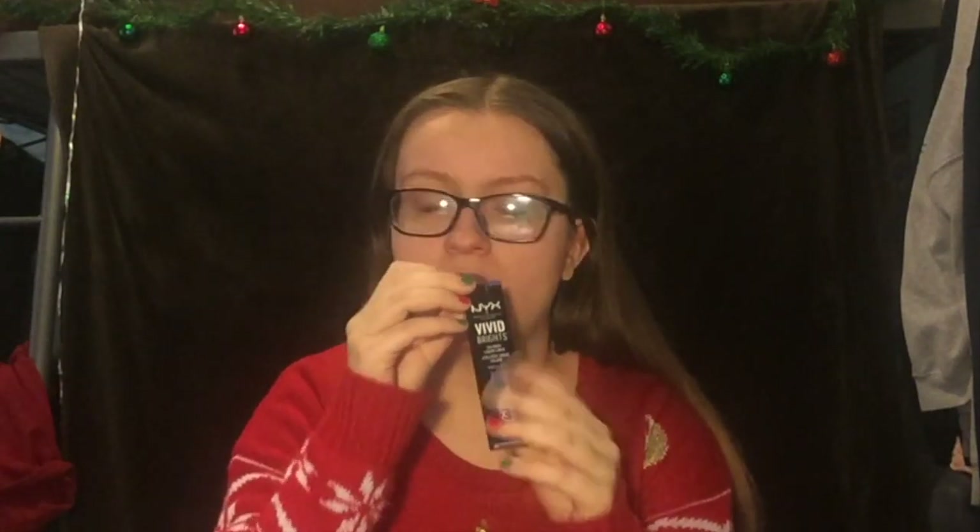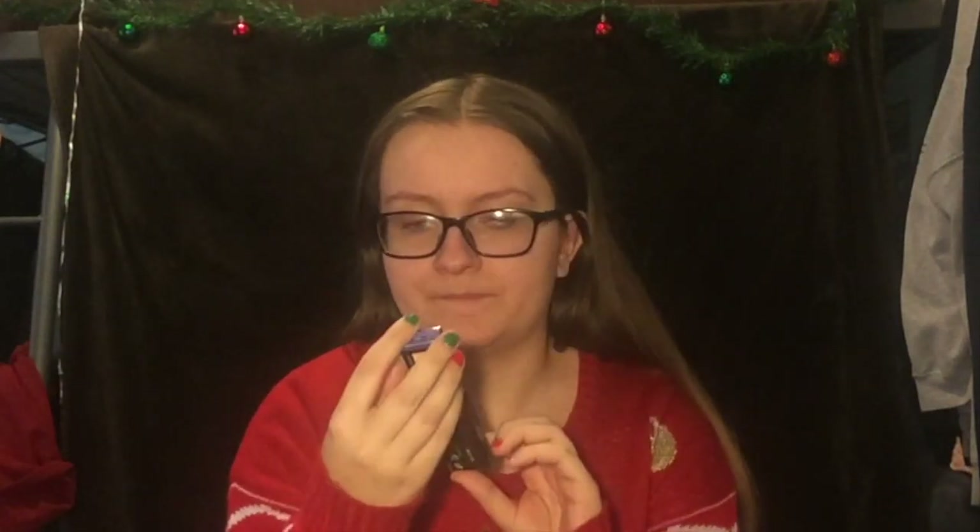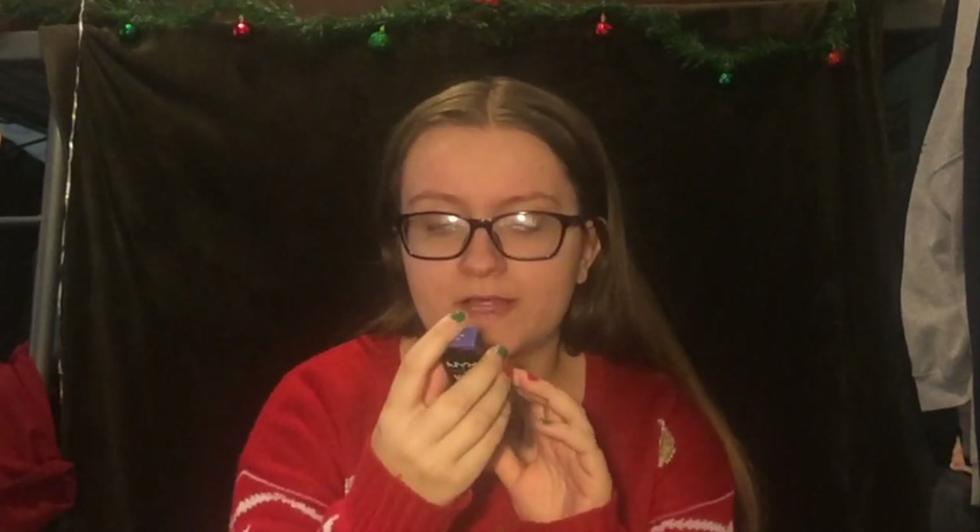I got this NYX Vivid Brights Eyeliner in the shade Vivid Sapphire. I have the red and green ones — Fire and Envy — and I've been really enjoying those for Christmas. I figured I could use this color for cool-toned looks. I was going to get the purple one but this is apparently the blue one, though the pictures all look bluish-purple, so I'm not really sure what it's going to look like once I use it.